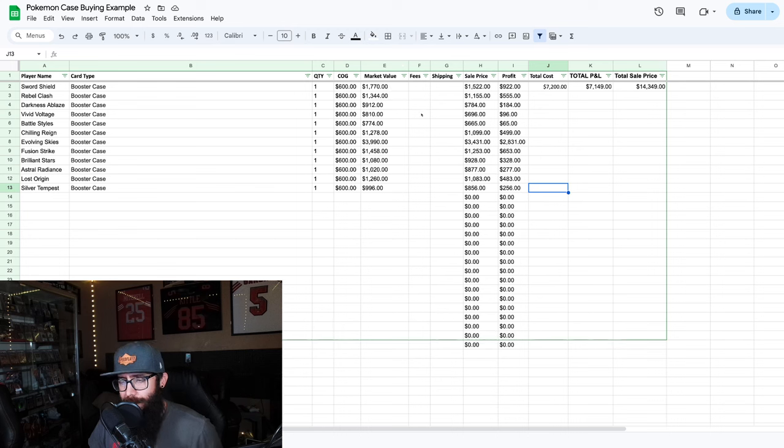This sale price is factoring in eBay fees — we're taking out 14%. So you can see right here: Sword and Shield, you bought a case at $600, you can sell it for $17.70 per box but you're only going to get $15.22 after fees, which is $922 profit. That's doing pretty good off the first set. Obviously there are sets like Evolving Skies which are doing crazy numbers right now — you paid $600 and you can sell it for $39.90 per box, with $2,800 profit. But then you're also going to have outlying sets that just don't perform as well.